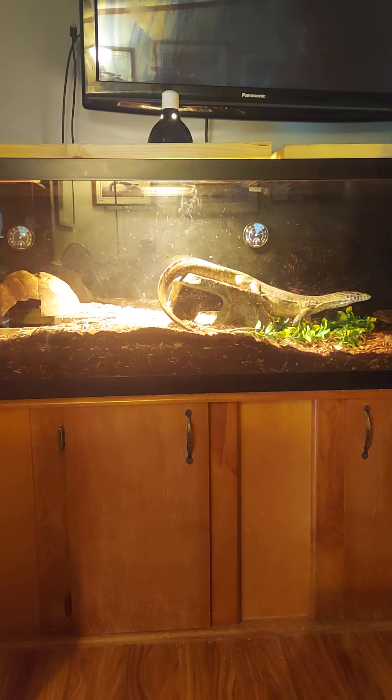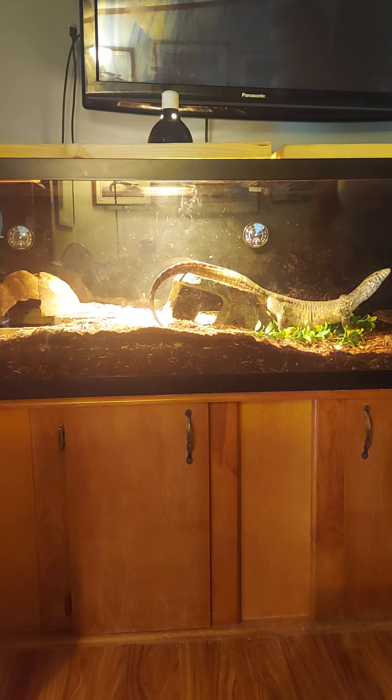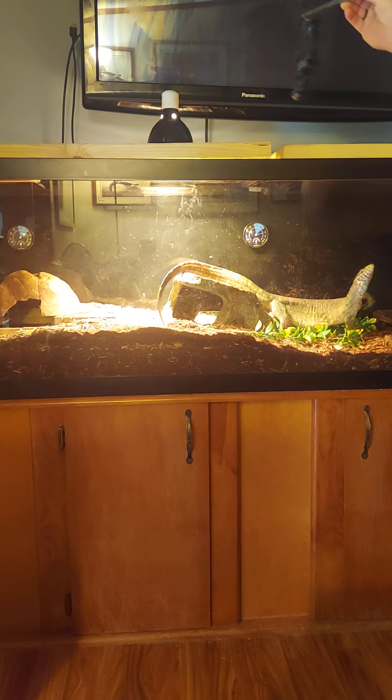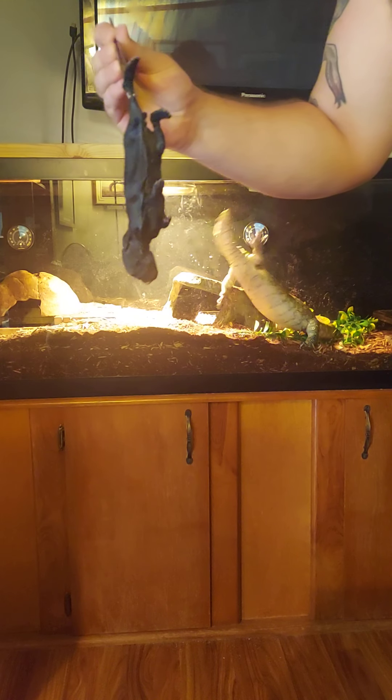Alright guys, here's an update on Sydney. I think my last video was a couple months ago. I retract my previous statement — with these warmer temperatures, this motherfucker gets hungry. He will launch out and latch onto anything.